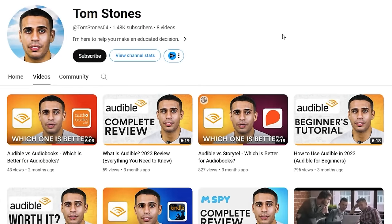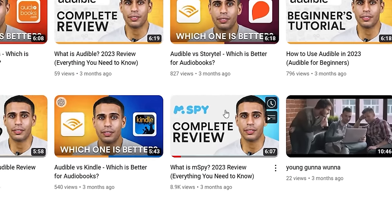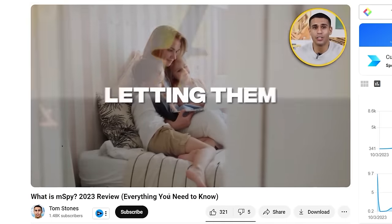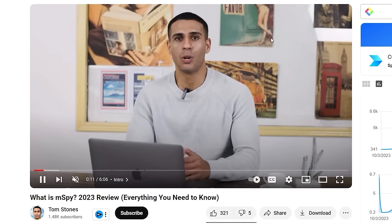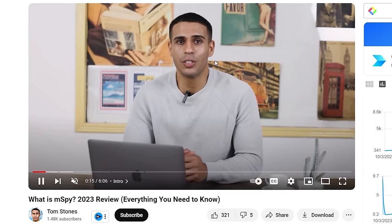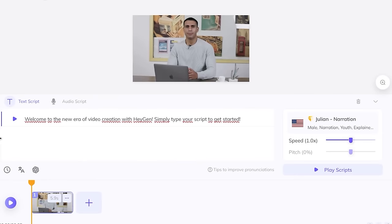Before I show you how I find viral video topics and the best products to promote, let me show you my actual results. Thumbstones is one of the channels I set up myself using this AI influencer. Feel free to check it out after watching. I have just a few videos where I promote affiliate marketing products, one of which is 'What is mSpy?' — a review about that tool. I uploaded my complete video script into the AI influencer, chose the voiceover, and generated the video.